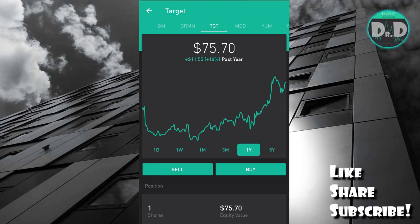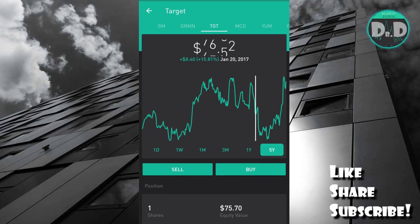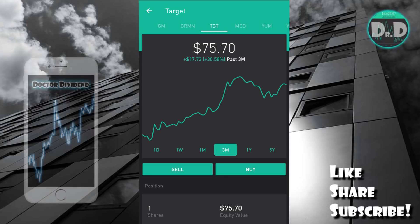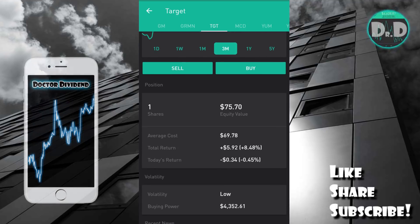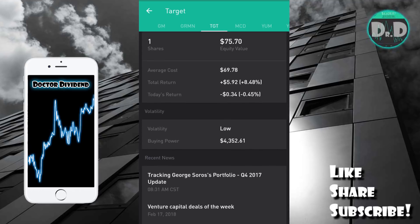If we scroll back up to the top, you'll see why I talked about this as a very good contrarian investment. On the one-year chart, you can see it's up 18% overall, and over the last three months it's up 30.58%. You can really see where it dipped down — that was the prime point to jump in, when it was trading in the $50 to $60 range. It has since been rebounding, and I jumped in at $69.78, so not too bad of a trade.